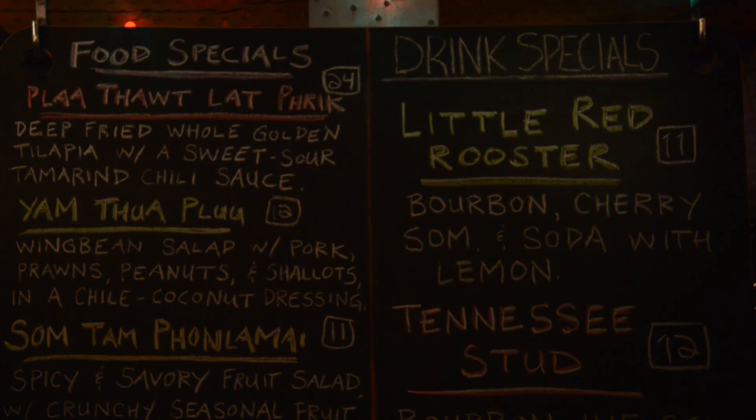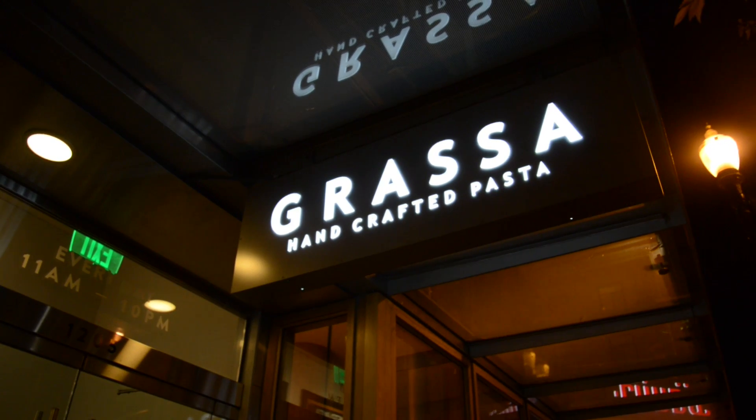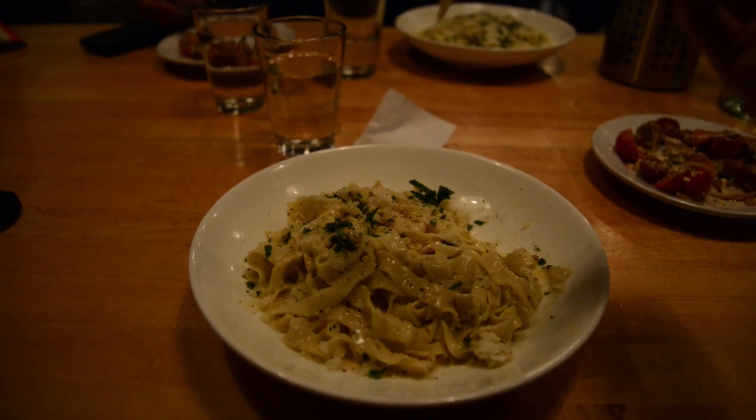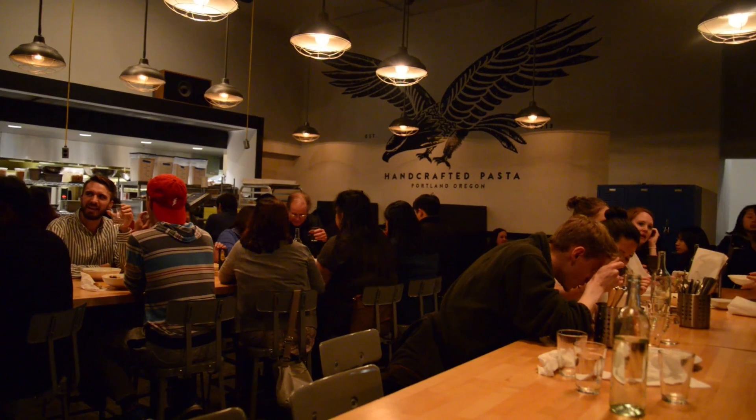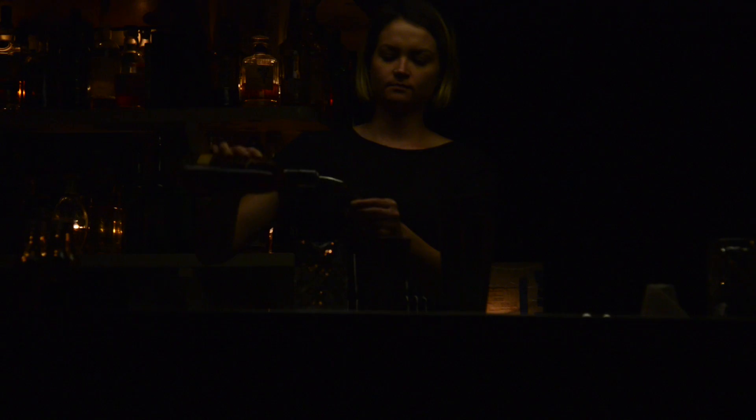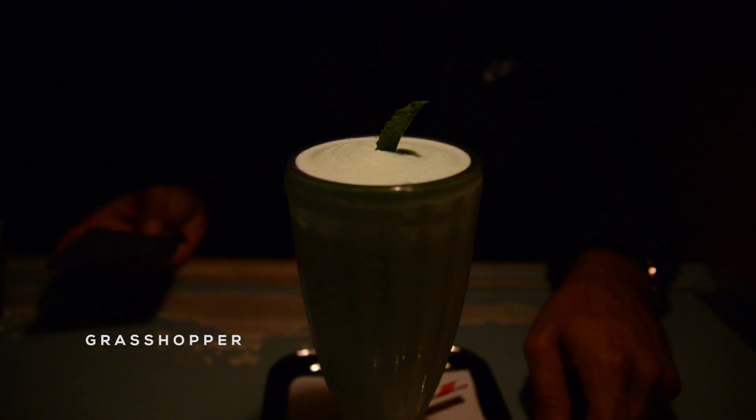Our favorite meal of the trip goes to Grasa on Washington — handmade pasta, affordable, and super laid back. To end the trip, Pepe Le Moko, a converted underground storage space with great cocktails. The signature cocktail is the Grasshopper — it's basically a milkshake with alcohol.